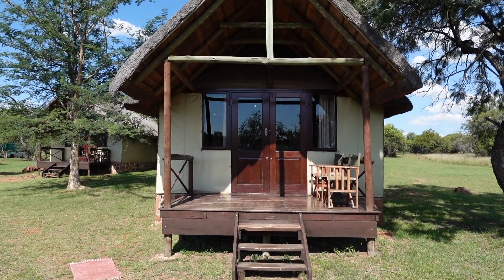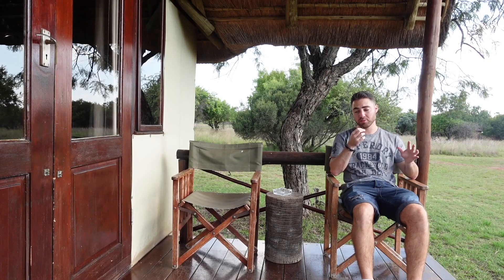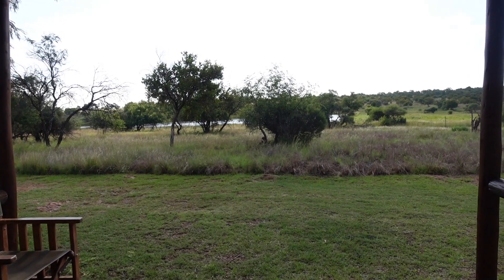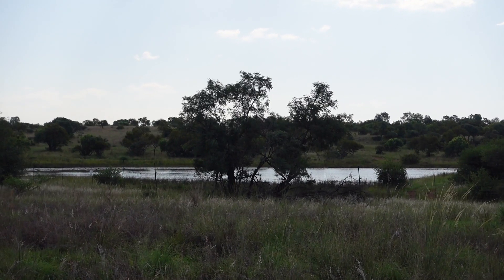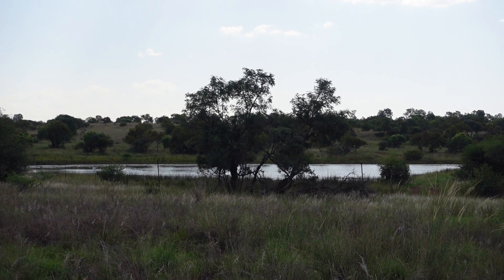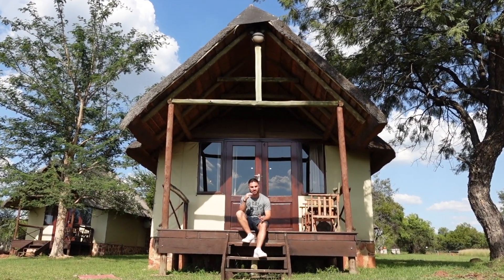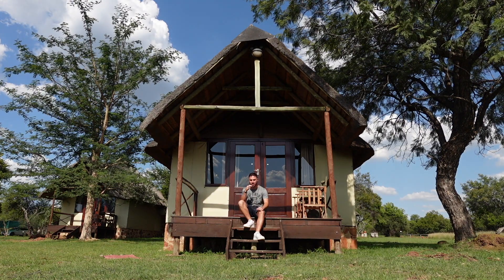If we make our way outside the room, you'll see the outside patio where you can sit on one of these cool looking camping chairs and enjoy this incredible view of the Dinokeng Game Reserve. Something quite special about this view is that you can watch a massive watering hole to see animals coming to drink from there. So that is everything inside the luxury tent.